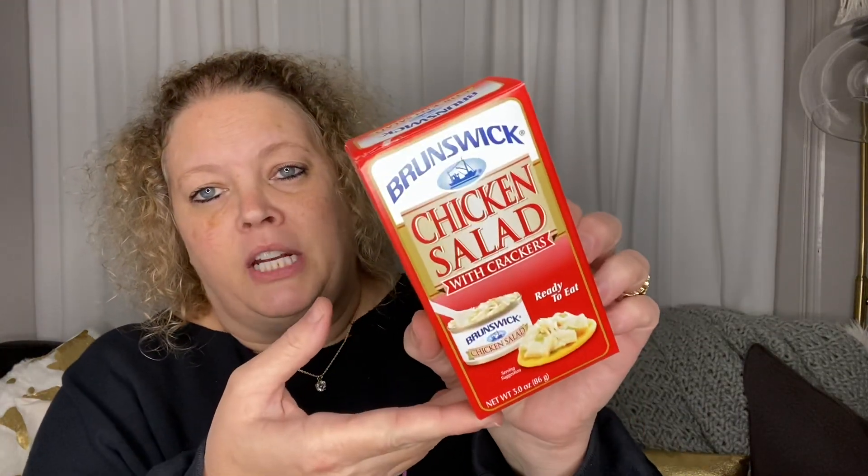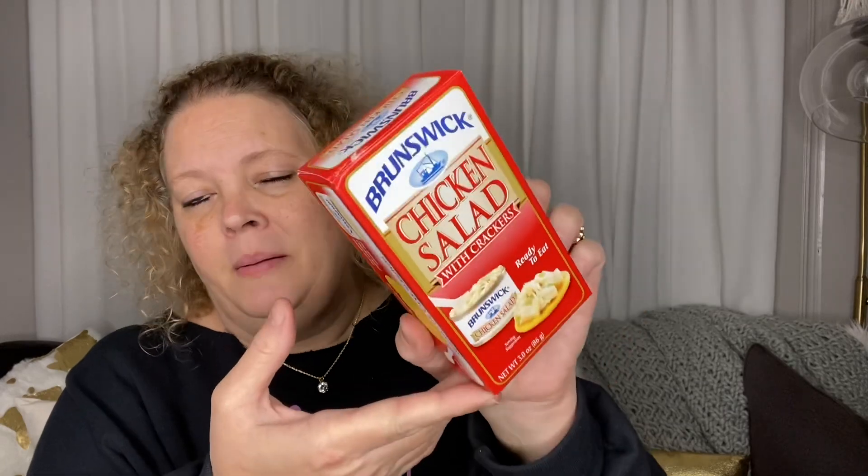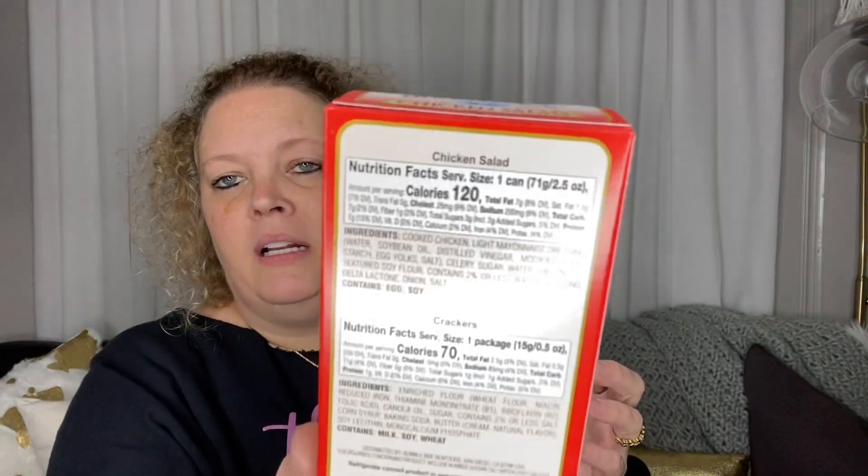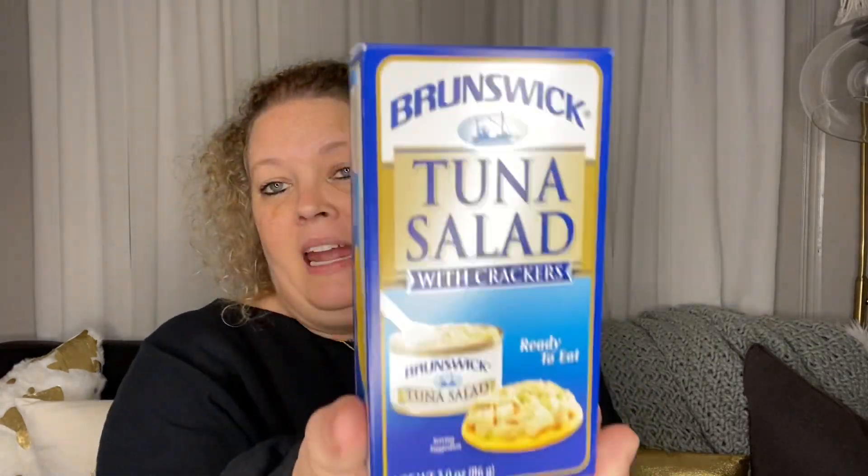Next I picked up some food for work — these little chicken salad with crackers. They're not the best, they're not the worst. One can is 120 calories for the chicken salad and one package of crackers is 70 calories. Not bad — a quick little lunch you don't have to leave your office for.